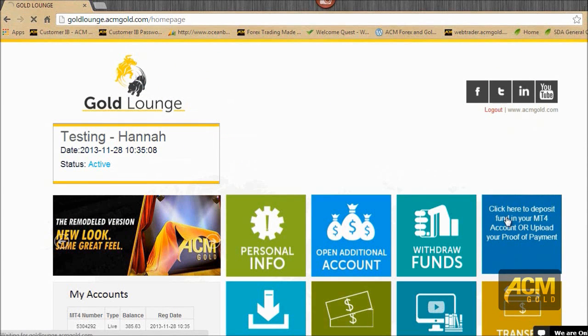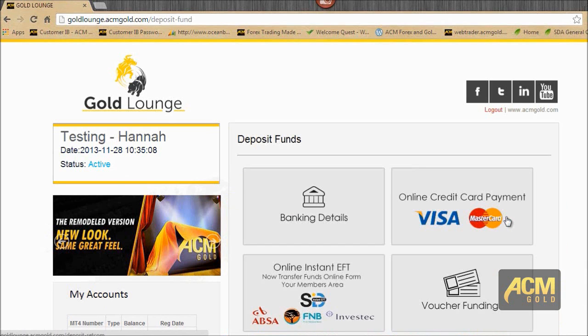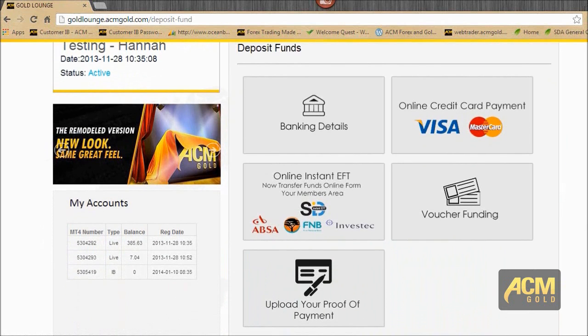Here you can also deposit funds using a credit card or EFT. You have an online credit card payment option, you can view banking details and do an EFT through internet banking, or do an online instant EFT which takes about 24 hours. If we're running vouchers, you'll be able to fund those from there. And if you've already made a cash payment or want to follow up, you can upload your proof of payment.